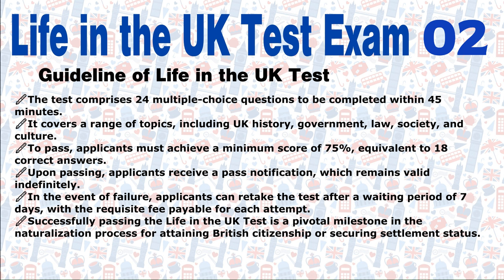Upon passing, applicants receive a pass notification, which remains valid indefinitely. In the event of failure, applicants can retake the test after a waiting period of seven days, with the requisite fee payable for each attempt. Successfully passing the Life in the UK test is a pivotal milestone in the naturalisation process for attaining British citizenship or securing settlement status.